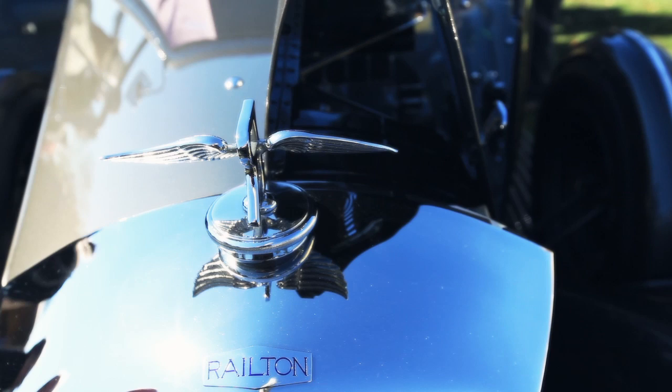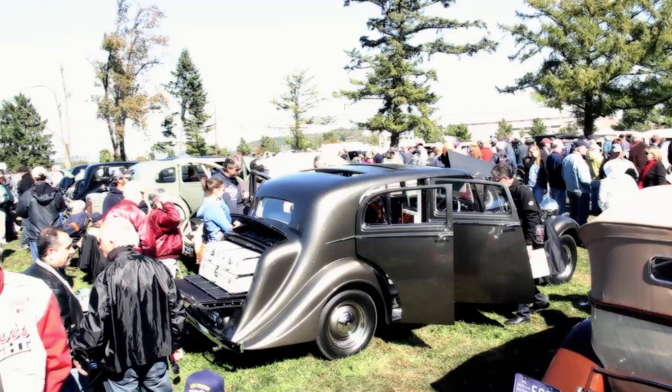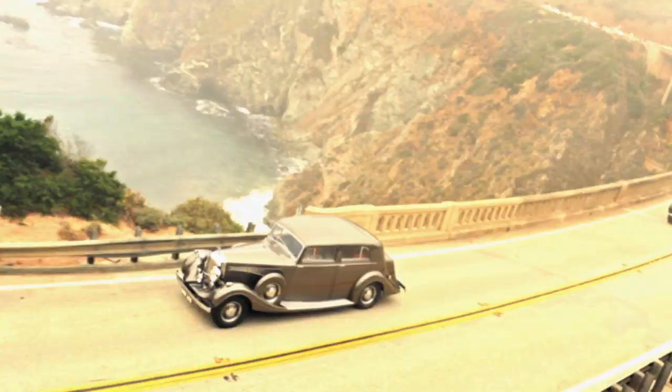The color was picked by the restoration guy, and he mixed a few different colors together to get this combination. It has an in-depth color that is just quite outstanding.